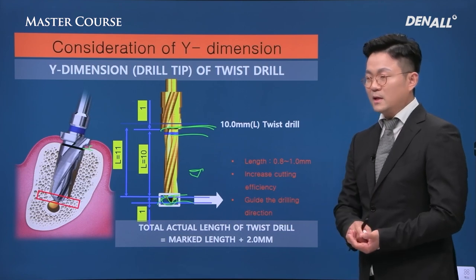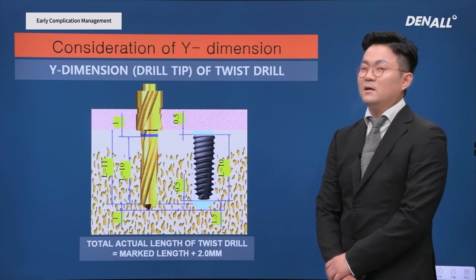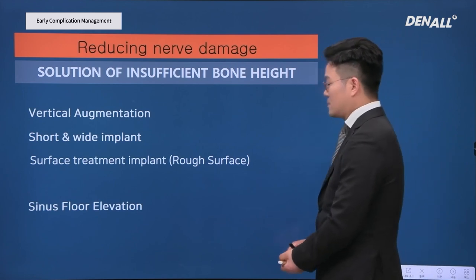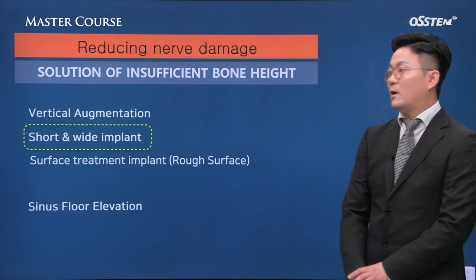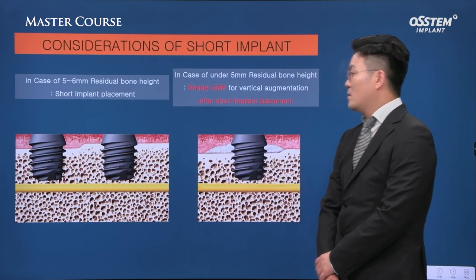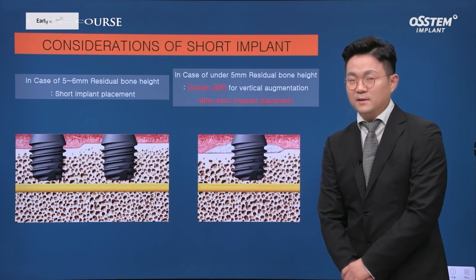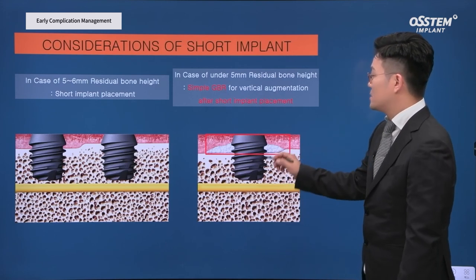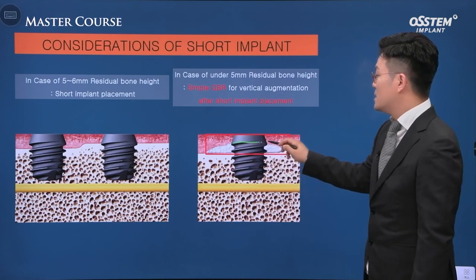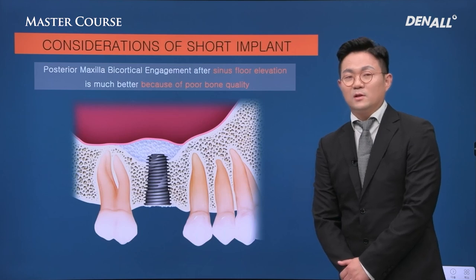To reduce nerve damage, considering the posterior region of the mandible, short and wide implants or vertical augmentation need to be considered. Some manufacturers produce 5 to 6 mm implants; if you use 6 mm implants in limited vertical height, you can place the implant without damaging the nerve. When bone is lacking, GBR is done, and the top part of an implant can remain in soft tissue in the maxilla. However, bone quality is poor there, so I don't recommend short implants in the maxilla.